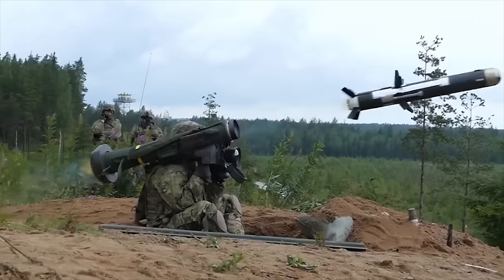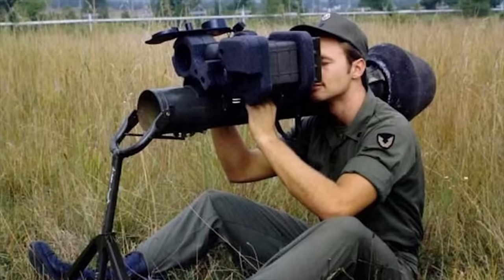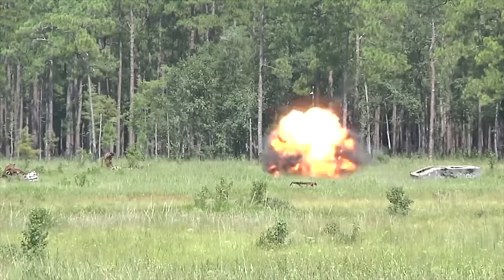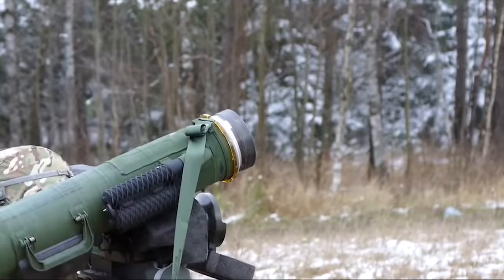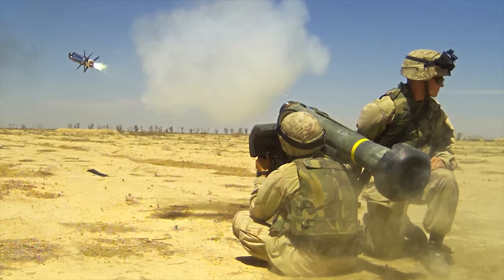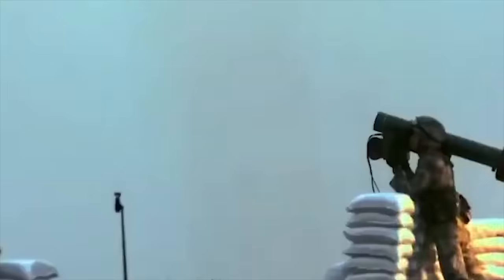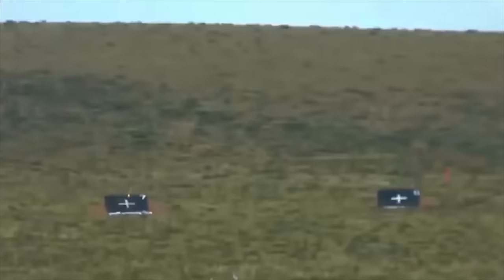Number 1: Javelin. The FGM-148 Javelin is a U.S.-made, man-portable, fire-and-forget anti-tank missile fielded to replace the M-47 Dragon. Mass production began in 1995, and in 1996 it was delivered to the U.S. Army and U.S. Marine Corps. Currently the FGM-148 Javelin is one of the most advanced man-portable anti-tank guided missile systems in the world. It can destroy any current main battle tank and target low-flying helicopters. Only some existing anti-tank missiles, such as the Israeli Spike, can compare with the Javelin. A close copy called the HJ-12 recently emerged in China, with similar specifications and capabilities.